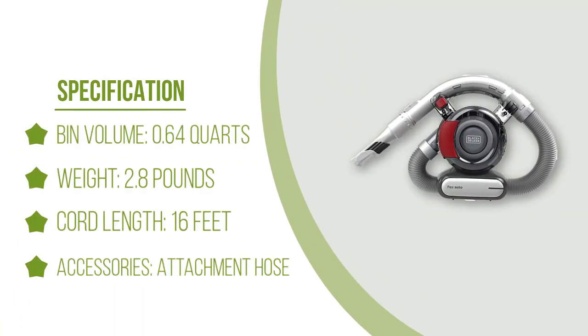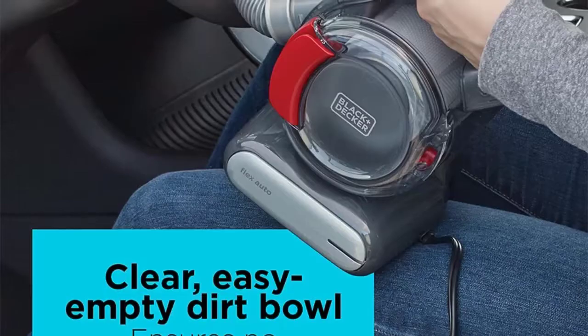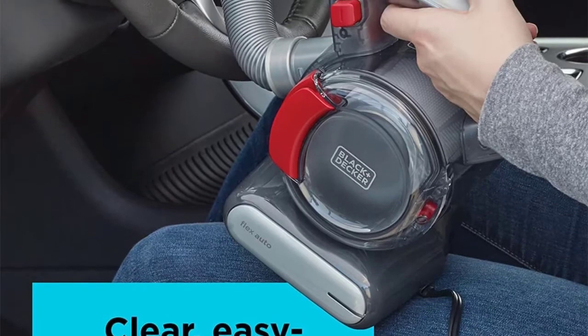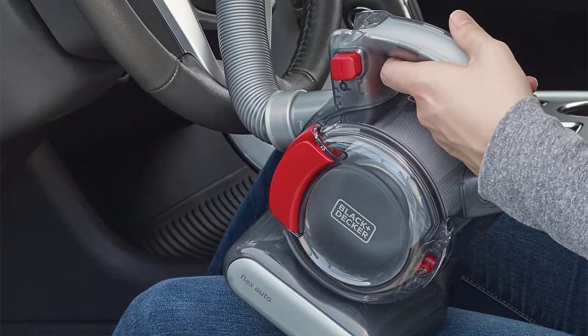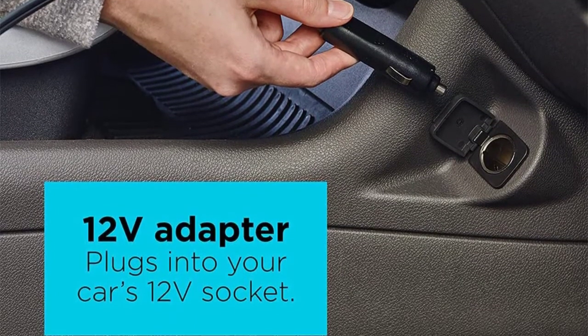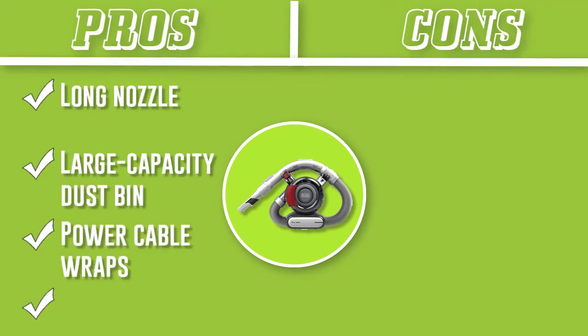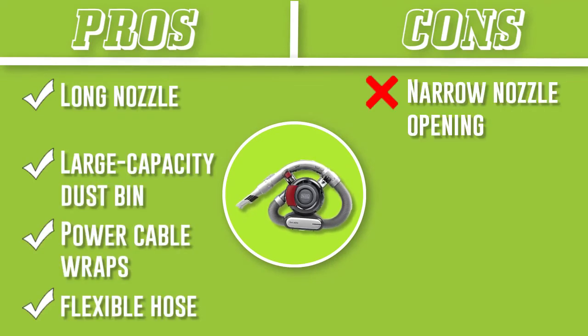It's equipped with a 12V charger and a 16-foot power cable, giving you room to reach high and low spots in your car. It has a long nozzle great for reaching under the seat of a sedan as you track down cereal, sand, and hair. For extra reach, a flexible hose is included and can be paired with a long crevice tool or brush. It only took a handful of passes to clear debris from soft surfaces and a single pass or two on hard surfaces.